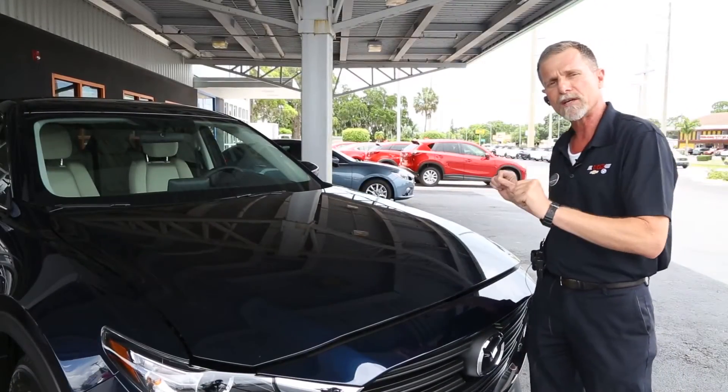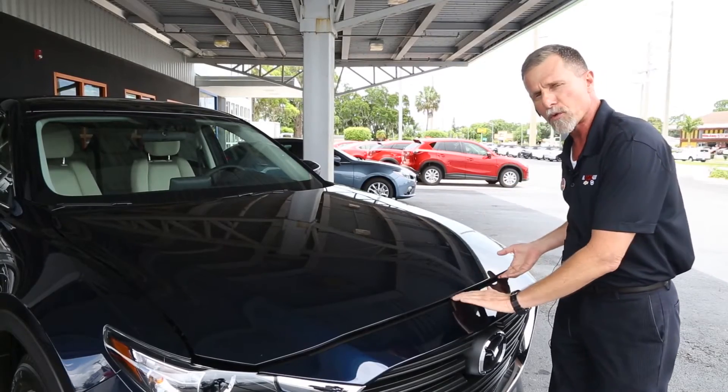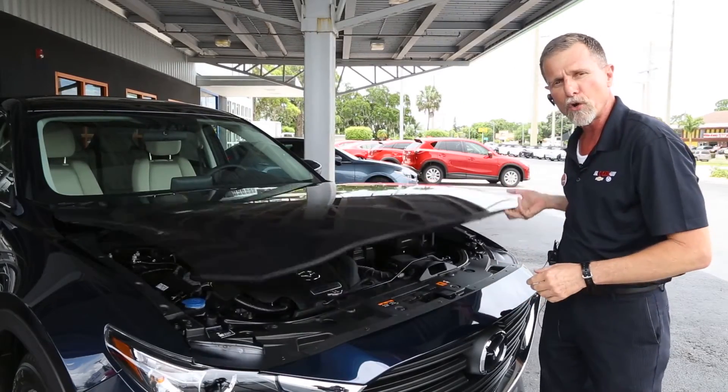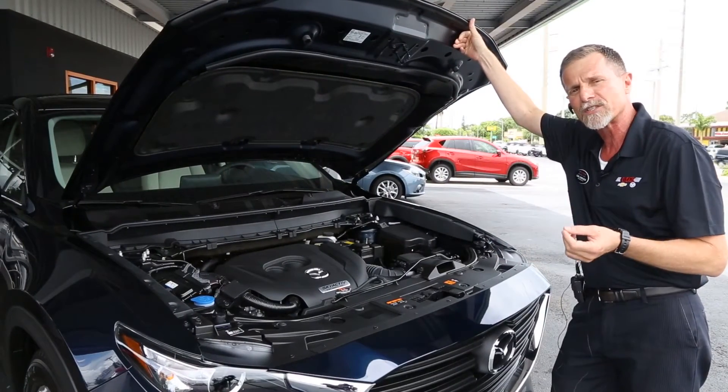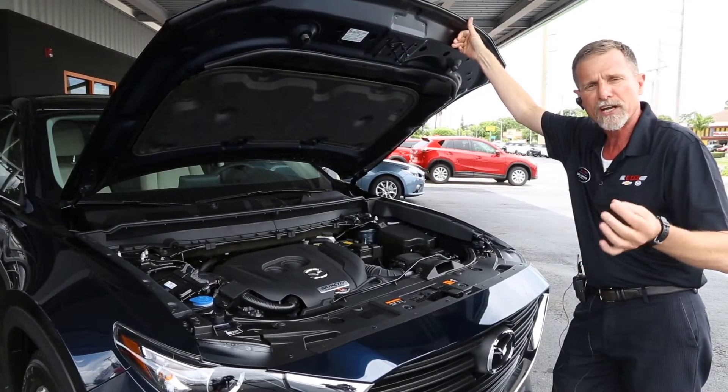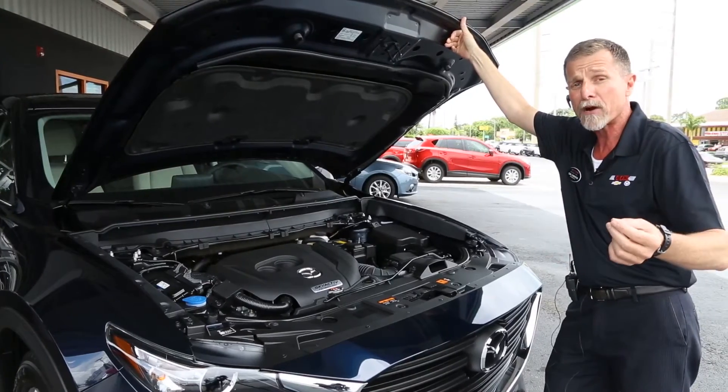As I open the hood so we can see what's going on underneath here, it's worth pointing out — all aluminum. Notice how lightweight that is. Mazda uses more high-strength aluminum and high-tensile steel than other manufacturers. By shedding weight from our vehicles, we get better gas mileage.